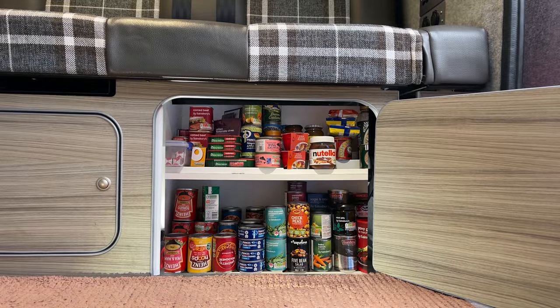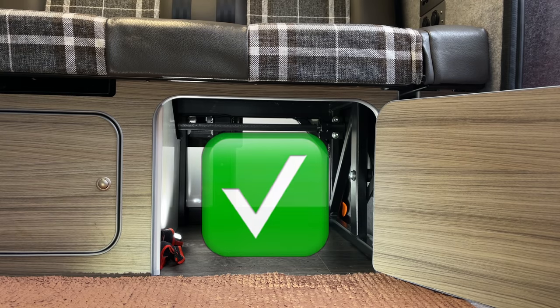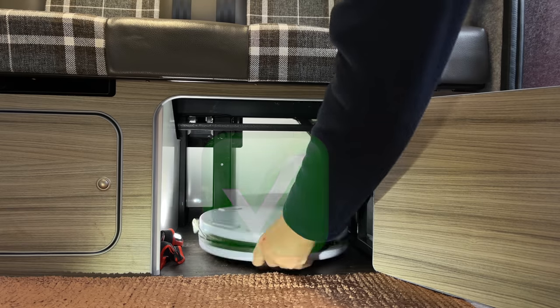Now look how much room I have for more important stuff. So I ask you, do you really need a loo in the van? Of course you do. But we chose this instead.